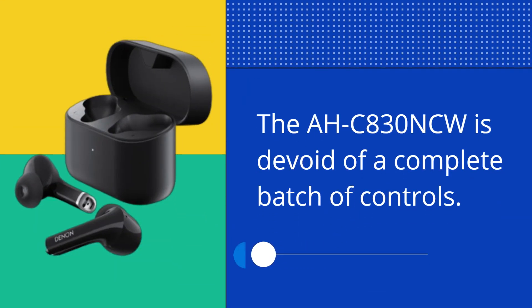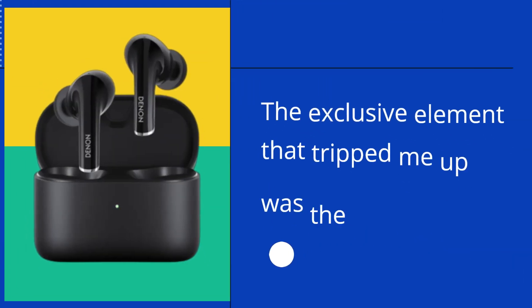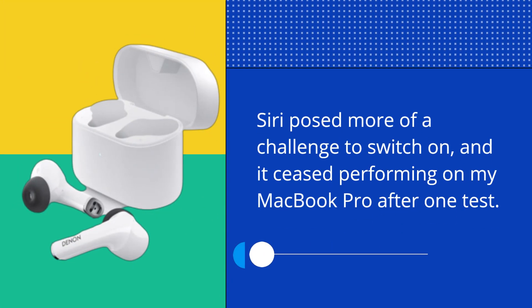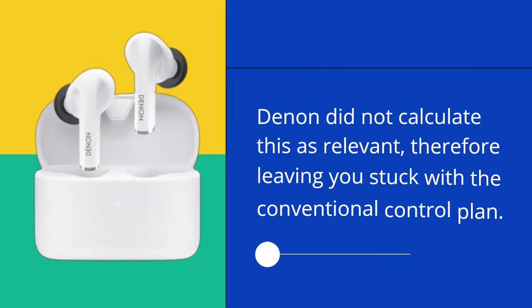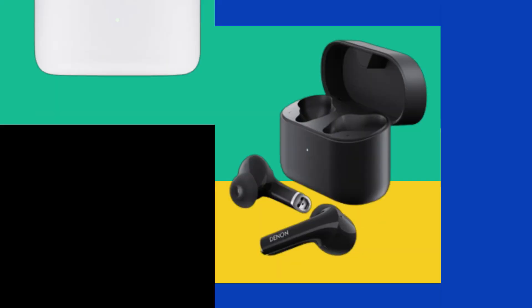The OC830 NCW is devoid of a complete set of controls. The real story here is touch precision. The exclusive element that tripped me up was the virtual assistant — Siri posed more of a challenge to activate and ceased performing on my MacBook Pro after one test. A lot of wireless earbuds let you assign controls via a companion app, but Denon did not consider this relevant, leaving you stuck with the conventional control layout.